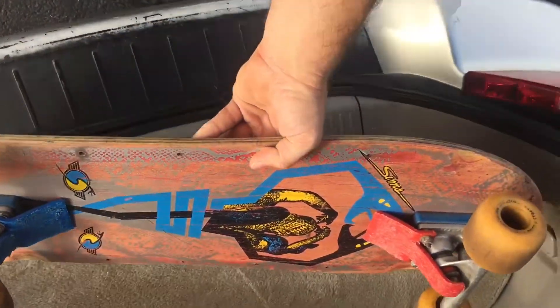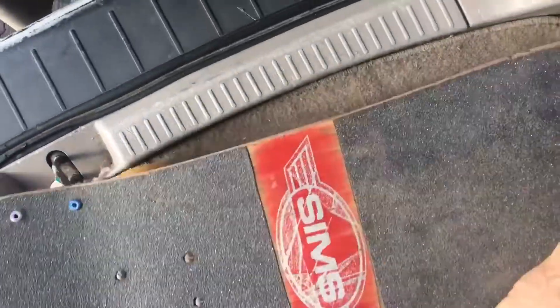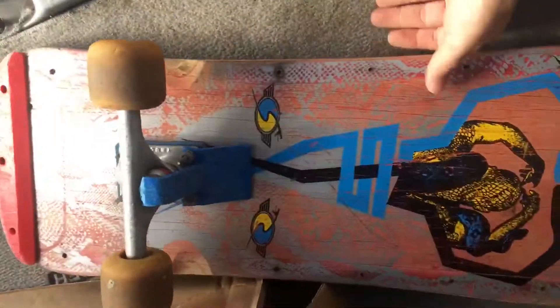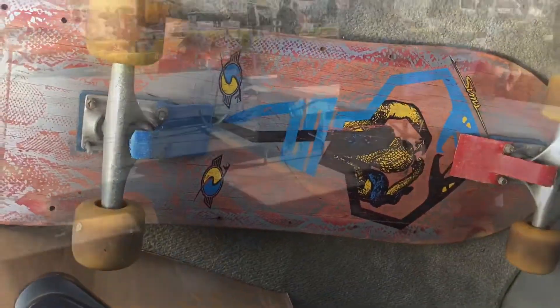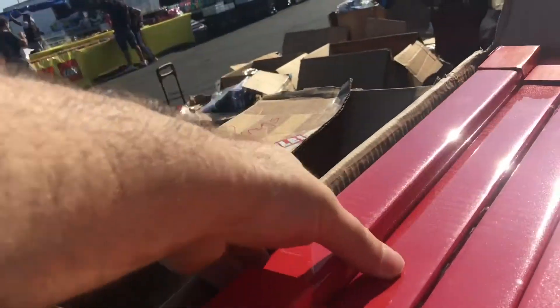So there's that — 1980s Sims Skateboard, Powell Peralta wheels, 20 bucks. Probably like $200-300. What are you going to do? I can't do everything. We're never going that way. I can't do it.